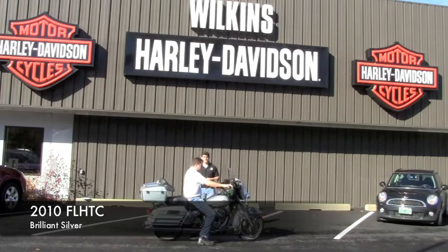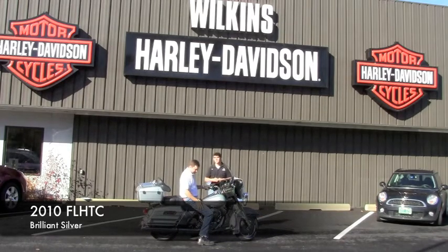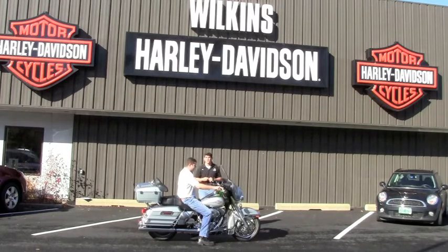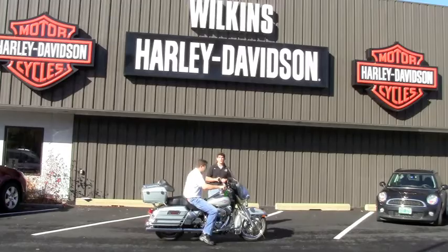We have a 2010 Electra Glide Classic in brilliant silver pearl. The nice thing about this bike is that it was also a fly and ride — very, very low miles, very clean. Beautiful in the sunlight. Come check us out at www.WilkinsHarley.com, down here in South Barre, Vermont.